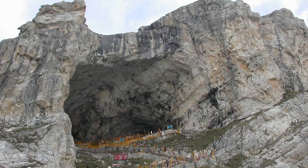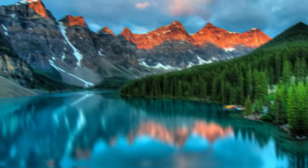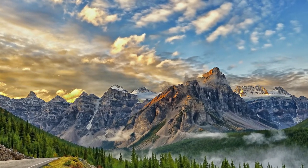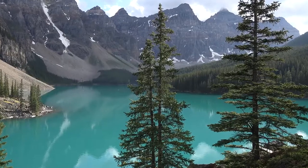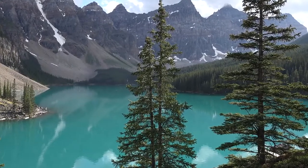Third on the list is the Valley of 10 Peaks, Canada. This valley is covered by 10 notable peaks and a beautiful lake called Moraine Lake. The 10 peaks, numbered from east to west, contain 10 different jagged snowy mountain peaks, listed in descending order of their heights. The 10 peaks are to be found above Moraine Lake, casting their reflection upon its crystal blue water.